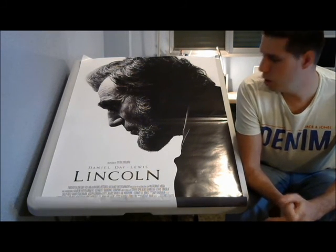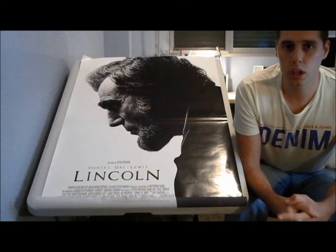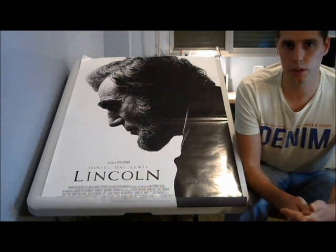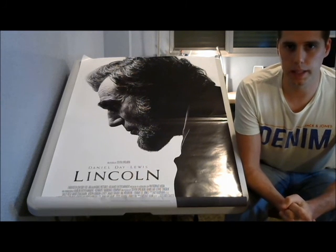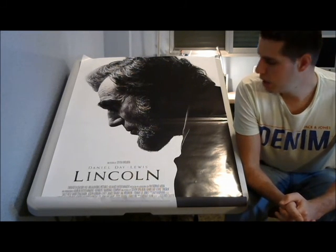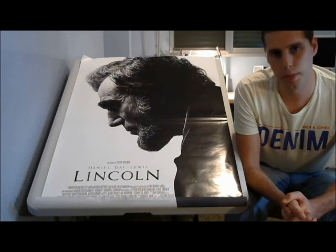They've got original posters, but they've also got normal posters. If you don't want to spend too much money on an original poster, they do have replicas - they frame them and send them to you. So it's a great store there in Canada.